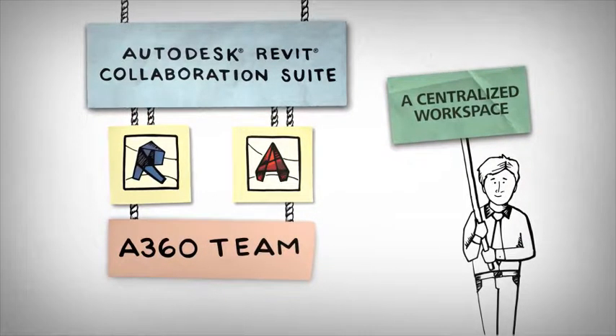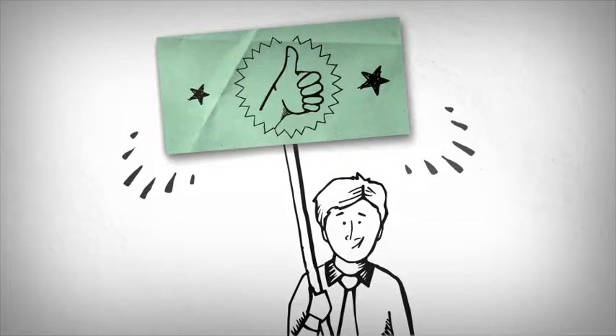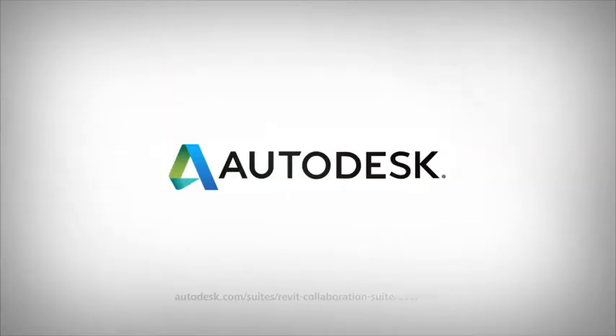So to summarize, with Autodesk Revit Collaboration Suite, you can make the move to BIM while sustaining CAD-based design work. You can gain the accuracy and efficiency of 3D model-based design using Revit software specifically built for BIM. And you can use A360 Team to bring everyone together in a centralized workspace that facilitates efficient teamwork.